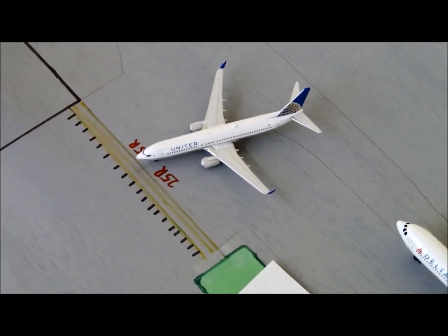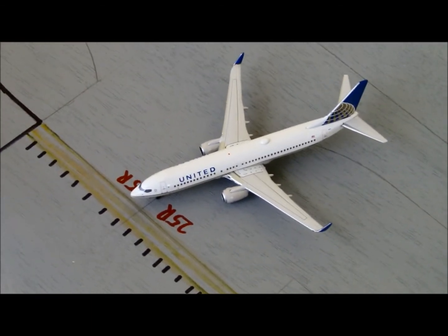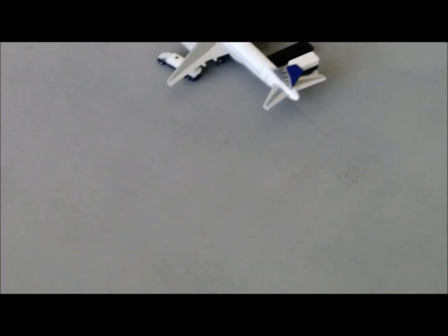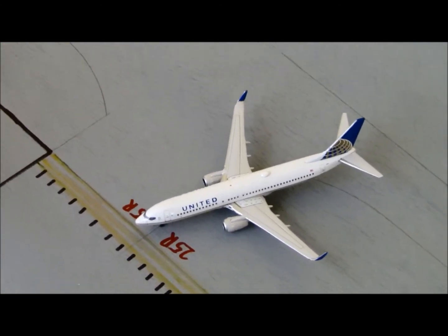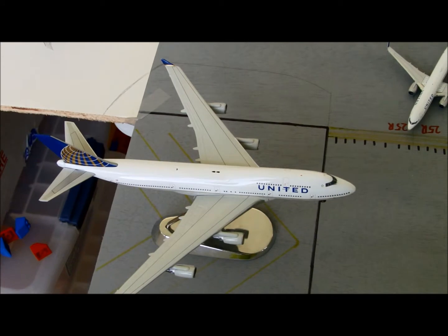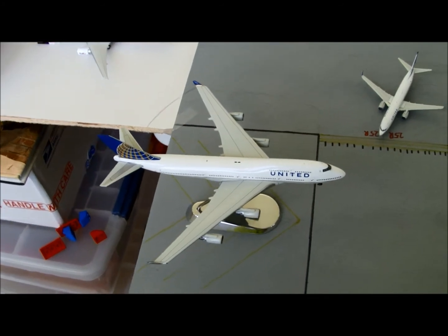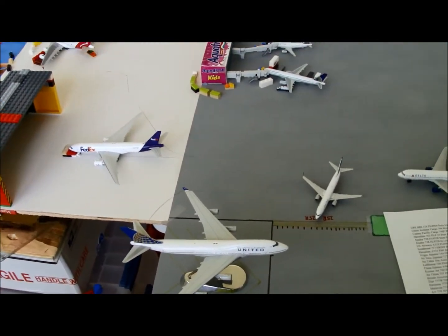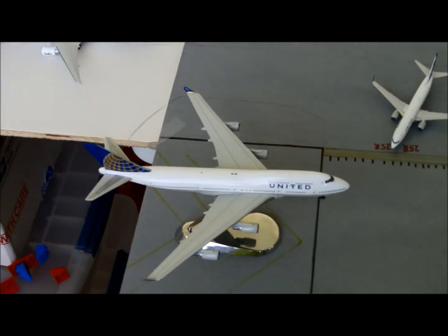United 737-800 came in from Guadalajara as flight 1538, at the gate where the United A319 was — heading out to Cleveland as flight 1083. United 747-400 beautiful model coming from Sydney as flight 840, heading back there later — it's going to the double gate. Sadly this route will be replaced next year by the 777, but at least I have the model for now.